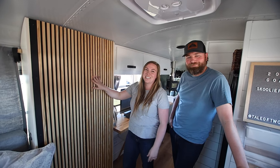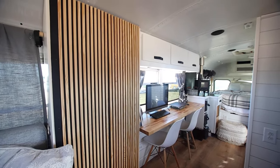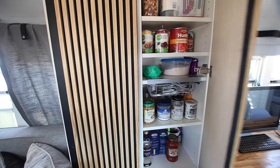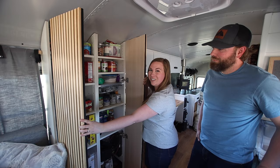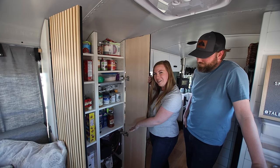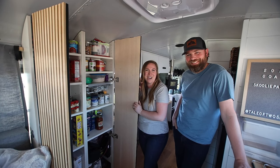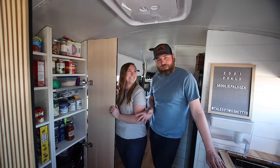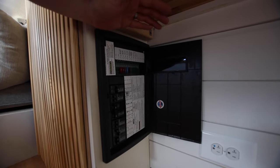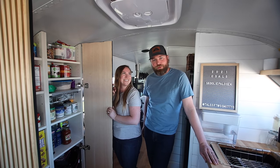Here we have our pantry, which I just love. I really wanted something that didn't look out of place and clunky, so we made this seamless slatted wood design — you just pull on one of these and it opens full of food. We have lots of food storage here. Down at the bottom is our distribution box — a combination box with AC and DC all in the same unit. We have DC fuses and an AC circuit breaker, all housed under there, accessible under the desk.